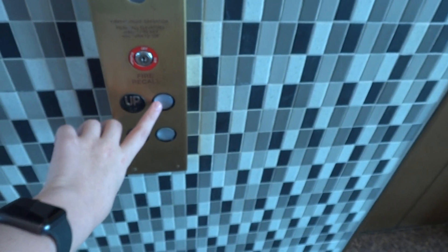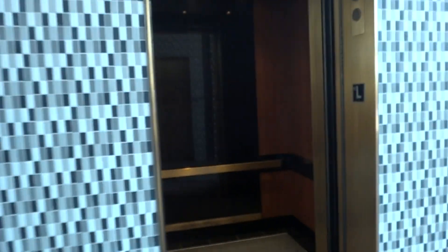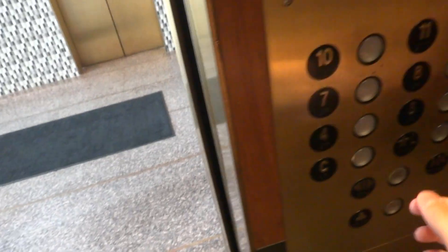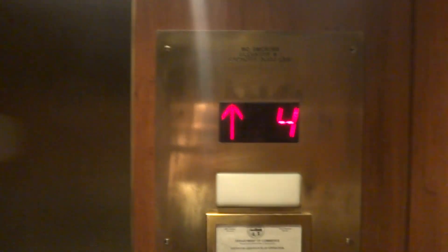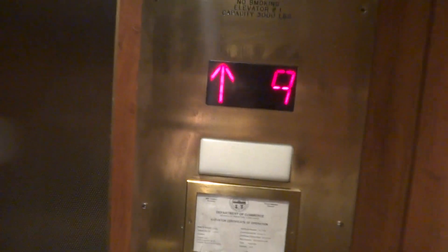Let's send that car away and we'll try to grab this one. We'll see if we can grab it. Let's send this one up to 10. The door wants to close. One more attempt — here we go. The indicator doesn't work.